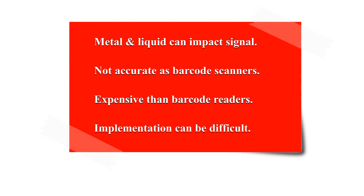RFID is 10 times more expensive than a barcode, so it may be a better option for small and medium-sized enterprises to consider cost carefully. RFID implementation is also more difficult than a barcode management system.